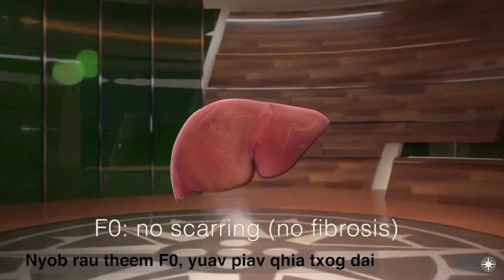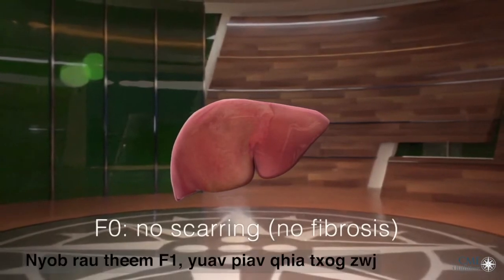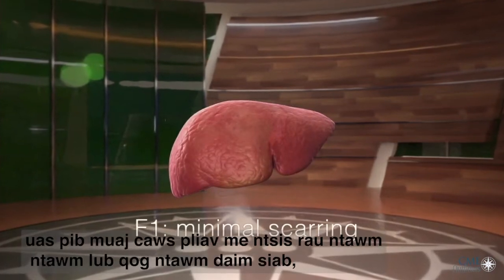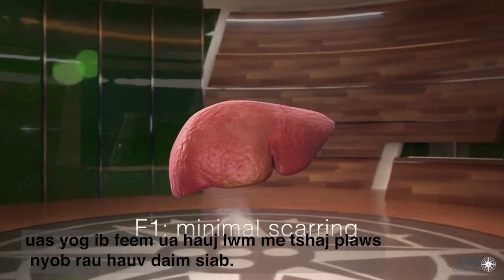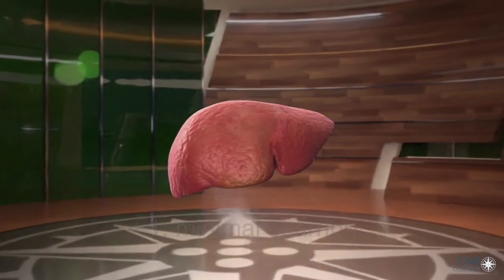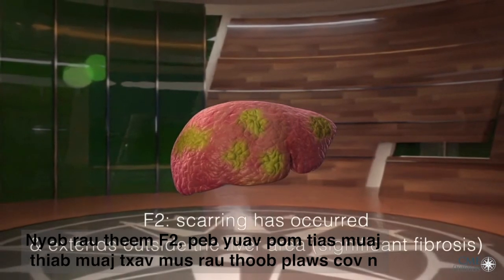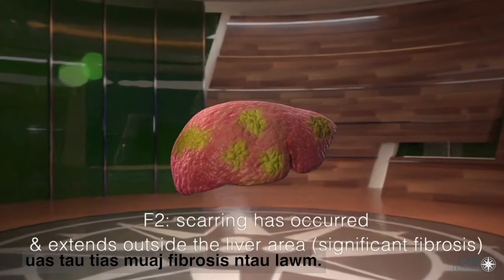Stage F0 describes a liver that has no scarring. Stage F1 describes a situation with mild scarring, starting around the edges of the liver lobule, which is the smallest working unit within the liver. In stage F2, we see that scarring has progressed and extends beyond the edges of the lobule, indicating significant fibrosis.